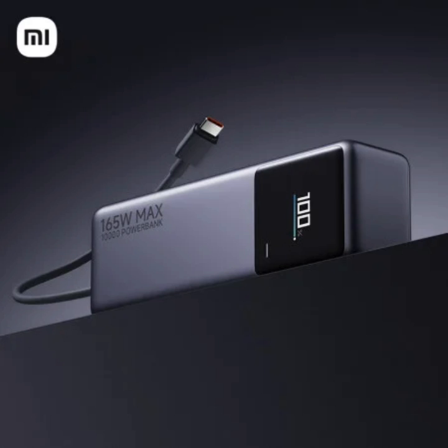Its compact design and built-in USB-C cable make it convenient for travel. It also has dual USB-C ports, allowing two devices to charge at the same time.